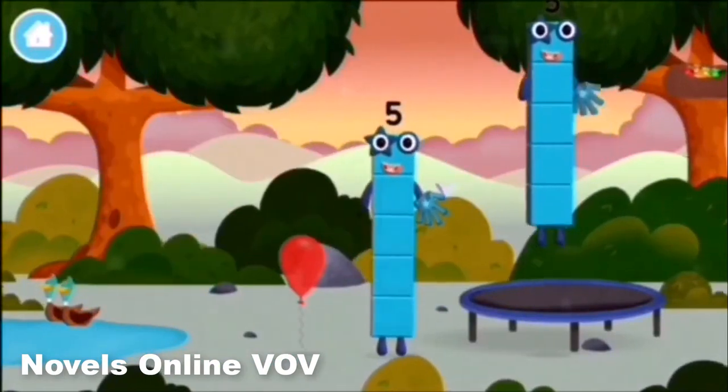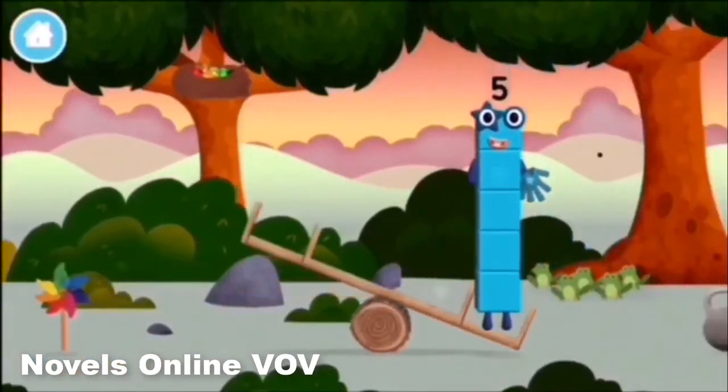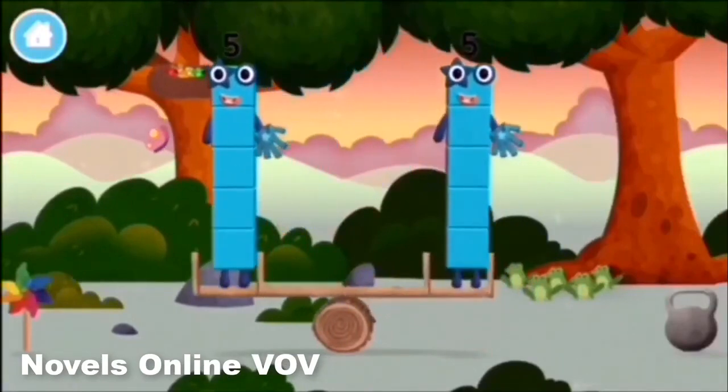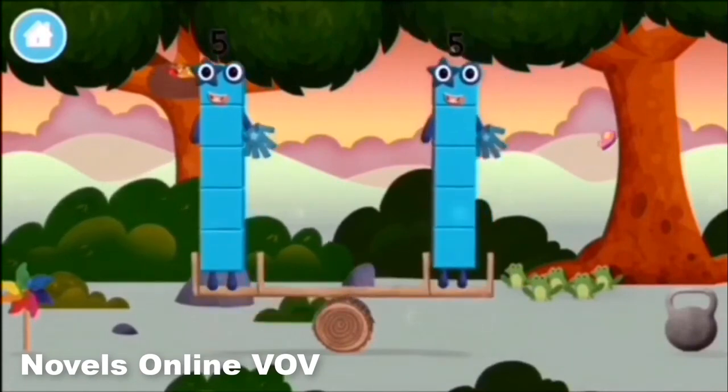I am five. I feel alive. I am one, two, three, four, five. Five blocks.